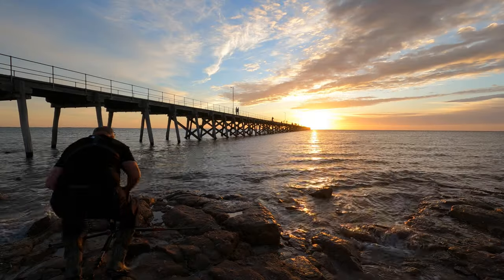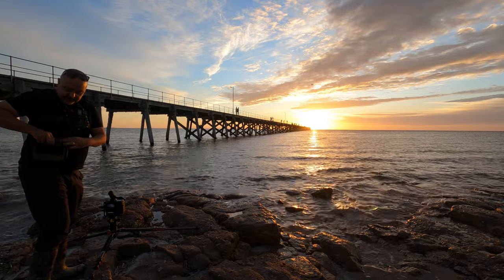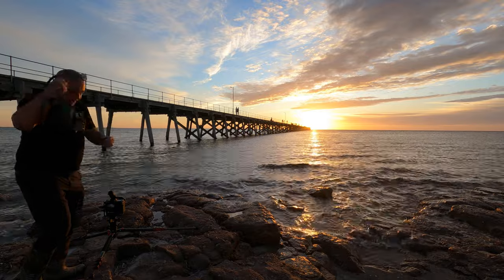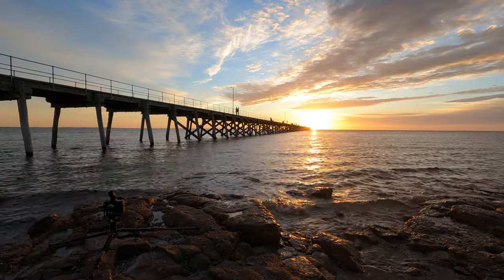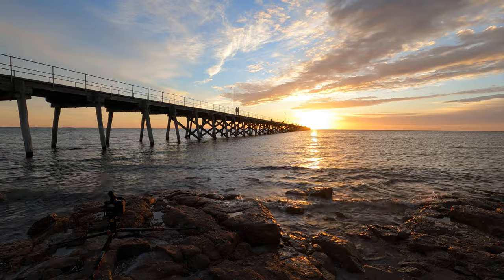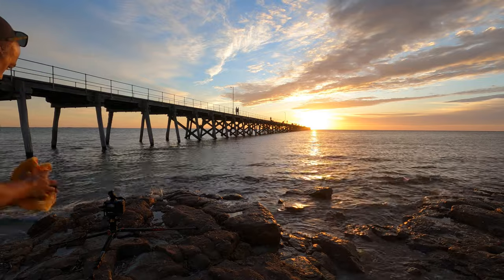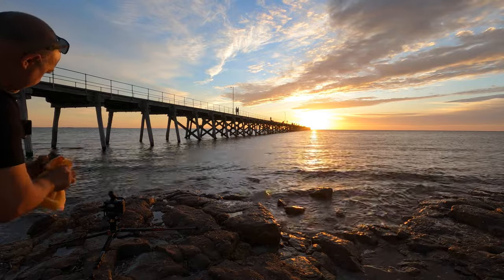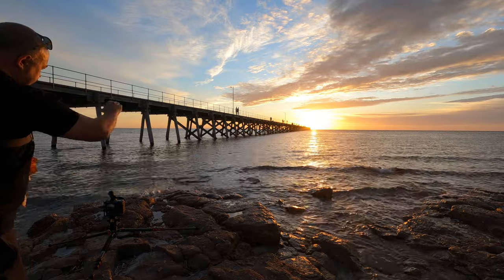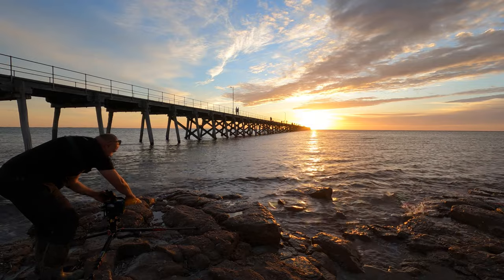So this particular shot — as you can see, I took that centre column out for a reason. I knew at some point I'd be getting down low, which I have. I'm going to start by placing on a grad. This one's a 1.2 — I'll tame that sky slightly. Because we've got the jetty, which comes in at an angle from the left-hand side, I'm going to angle the SoftGrad itself.